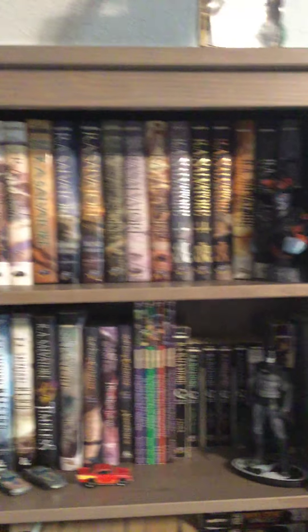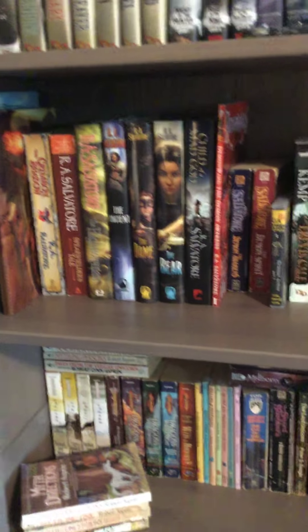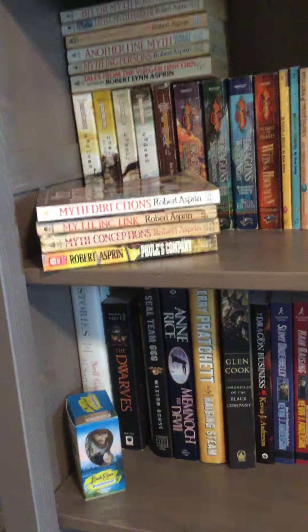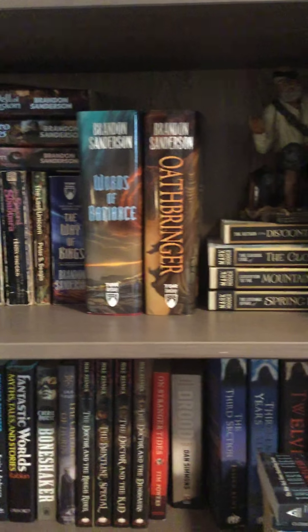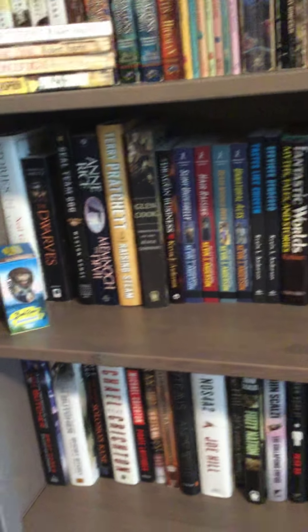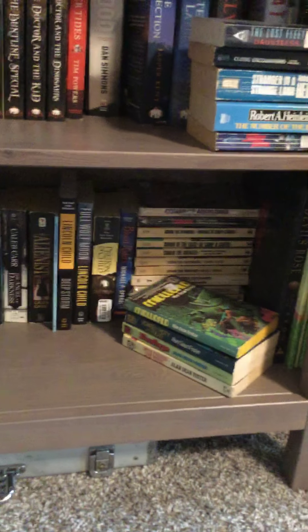So this is my bookshelf number one — basically just a bunch of fantasy. Maybe a quarter of it I've actually read, just kind of quickly running through. There's also some sci-fi fantasy over here and my marble collection.